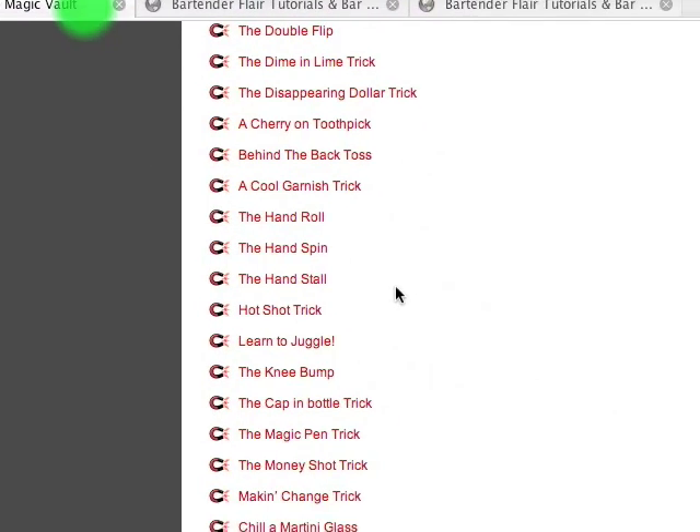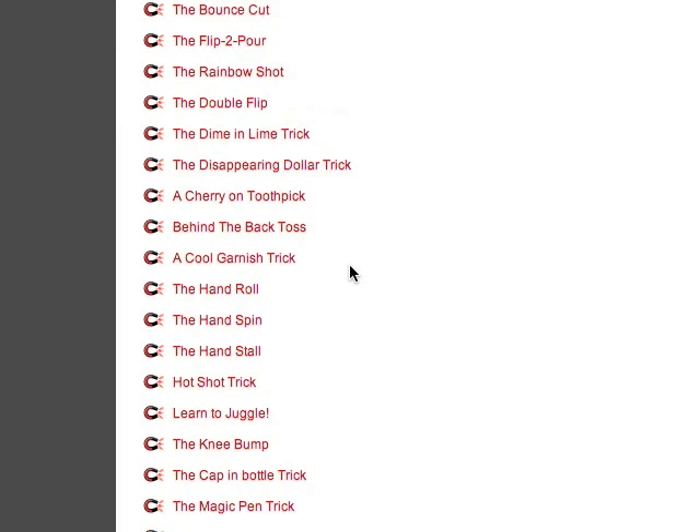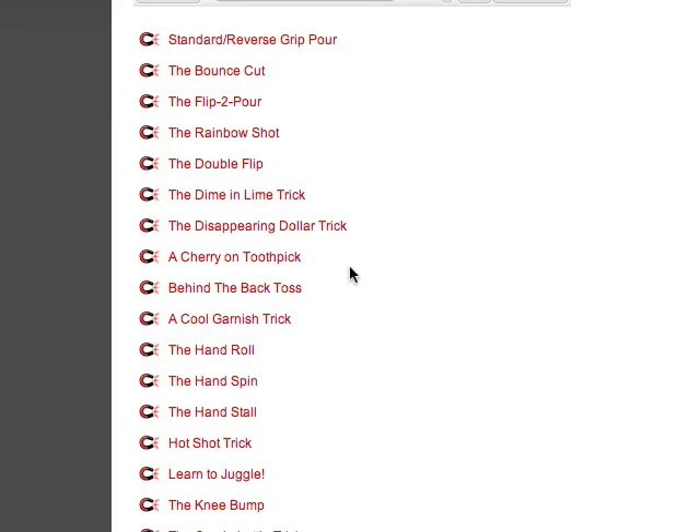I don't know if that looks cool to you or not — maybe it's just me — but a lot of guests get a kick out of that. I teach you exactly how to do that and do it really easily, which is good.